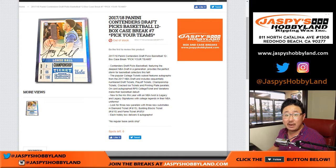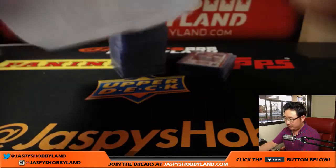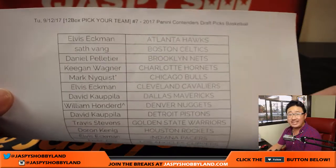Good afternoon everyone. Joe for jazbeeshobbyland.com. This is the recap video of 17-18 Panini Contenders Draft Picks Basketball — pick your team number seven from jazbeeshobbyland.com. Here is the team list once again.